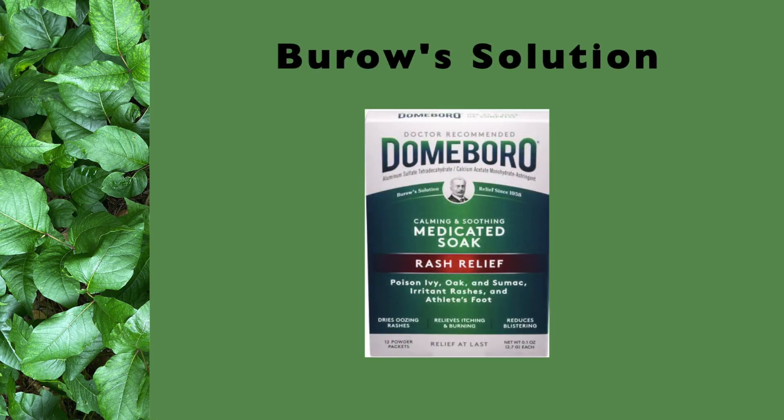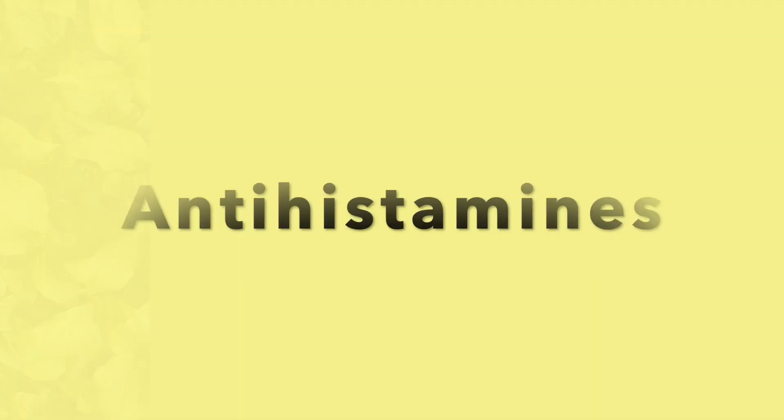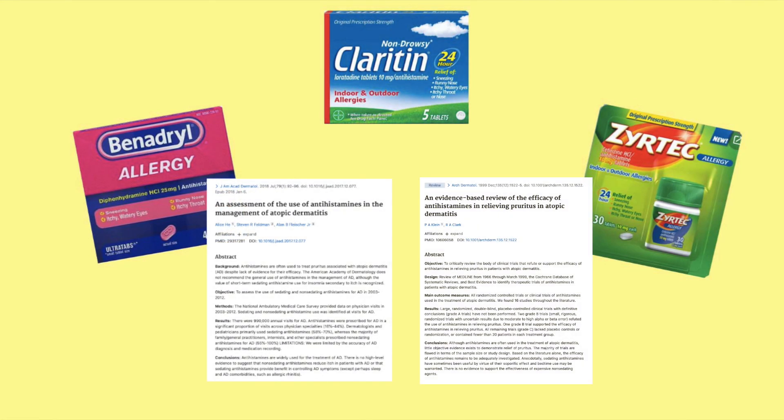Burow's solution, sold under the trade name Domeboro, contains aluminum acetate, which is a topical astringent that can help dry weeping lesions. Oral antihistamines such as diphenhydramine, loratadine, and cetirizine are often used to help relieve the itching associated with poison ivy, although there is limited evidence to support their effectiveness.